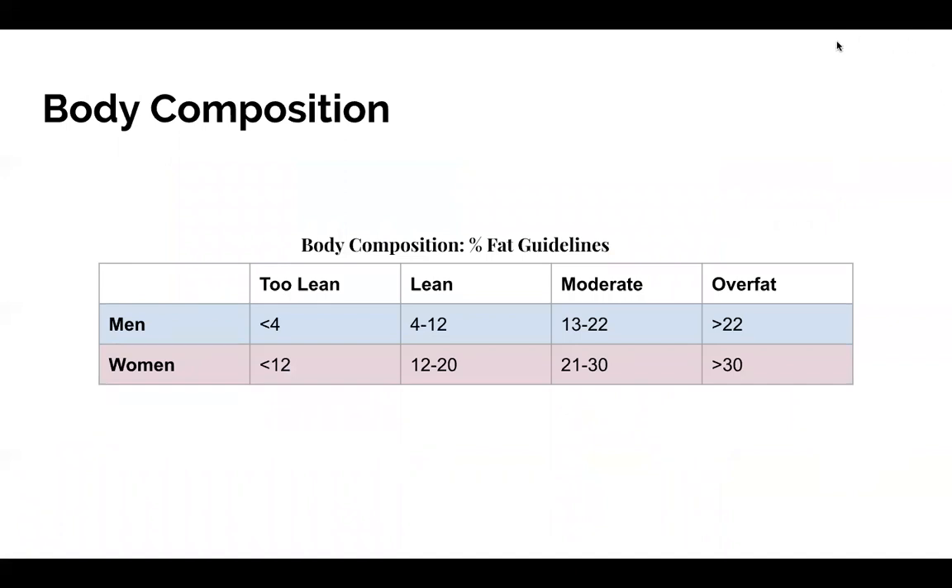These figures show what our body composition should look like in terms of fat percentage. We can see that we do need some body fat to thrive. Women require more body fat than men — a body fat percentage of just 12% for women is too lean, whereas for men 4% is the too-lean category. The figures then increase through lean, moderate, and what this chart terms 'over fat' or overweight.